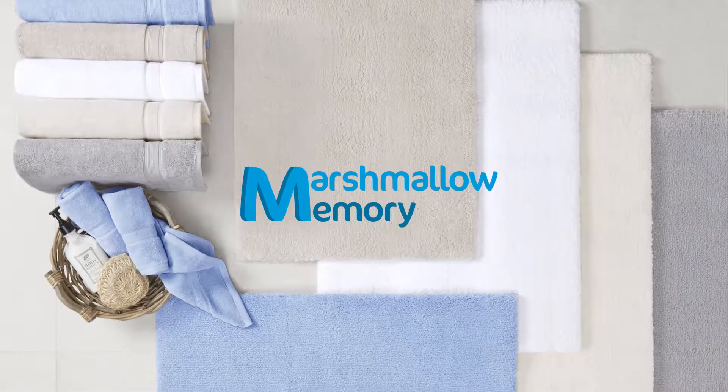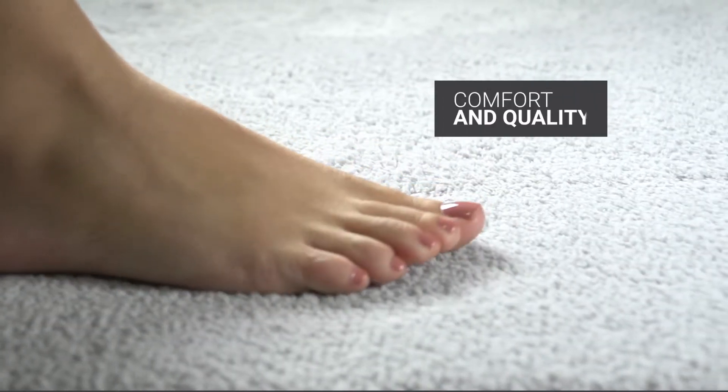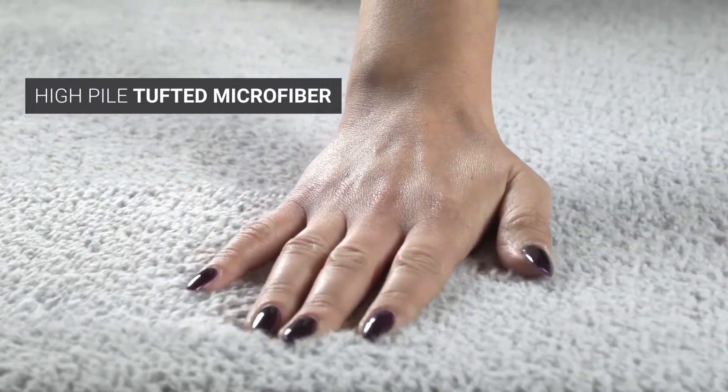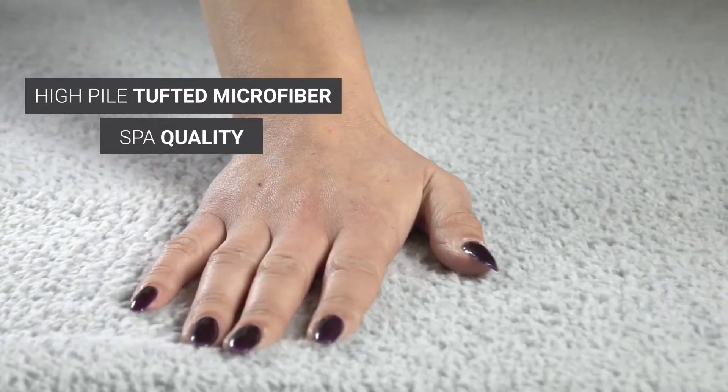Introducing the soft and luxurious Marshmallow Bath Rug Collection. From your very first step, you'll feel the comfort and quality. Made with resilient high-pile tufted microfiber, this durable rug was created to spa quality standards to provide soft comfort for years.